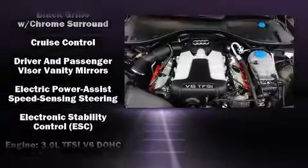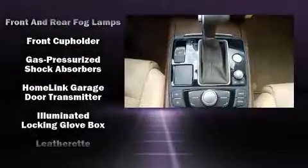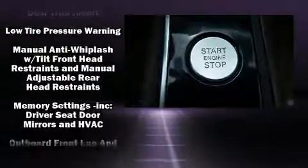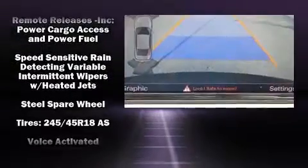Audi ensures the safety and security of its passengers with equipment such as front side impact airbags, brake assist, anti-whiplash front head restraint, ignition disabling, and four-wheel disc brakes with ABS. This car was designed with safety in mind, allowing you to drive with even greater assurance.